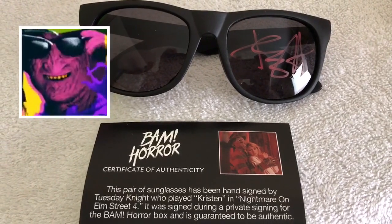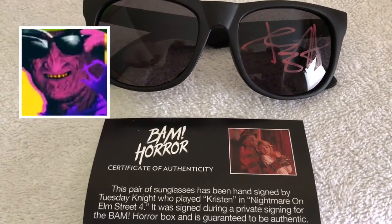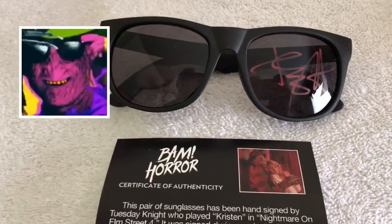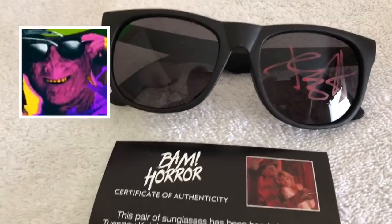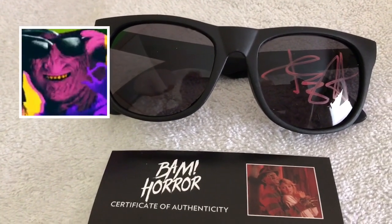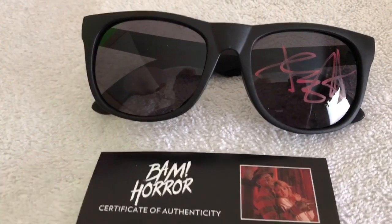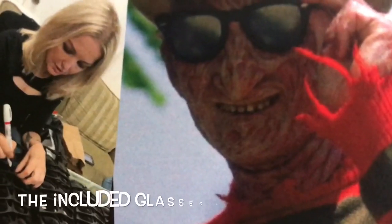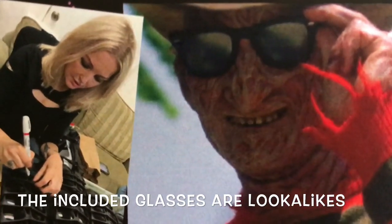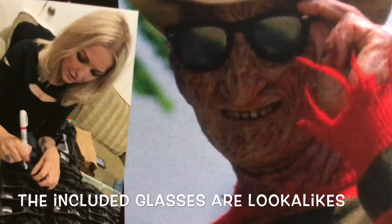The last item in my Bam Box is a pair of sunglasses hand-signed by actress Tuesday Knight, who played Kristen in Nightmare on Elm Street Part 4. Mine are the common ones, but there are 99 out there with personal inscriptions she put on them for different Bam Box fans. In the actual Nightmare on Elm Street Part 4 movie, Freddy puts on a pair of these glasses and poses for the camera, and there are a lot of memes of him doing this.